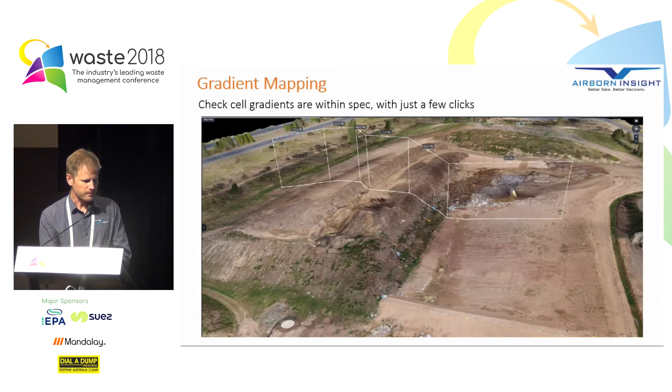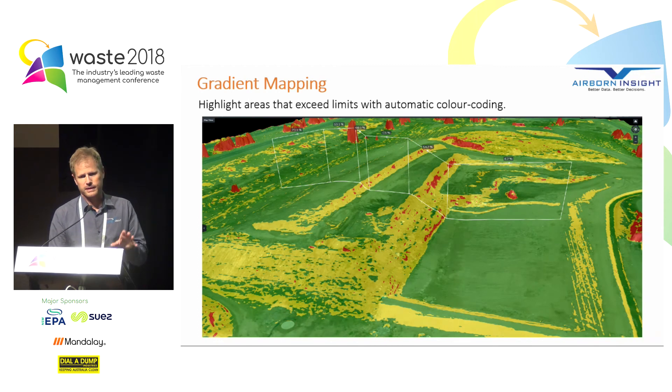Gradient mapping. Measuring the gradient of any surface on your cell is just a matter of a few clicks through a web browser. You can see a line drawn across the site, and at each segment of that line you get a percent gradient. It becomes really powerful when we use colour coding to automatically highlight areas exceeding specified limits. If you know you have to stay within a certain grade on your cell, you can colourise every grading on your site to instantly visualise where you're exceeding that limit.